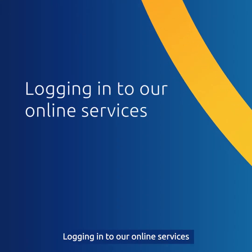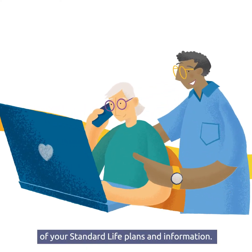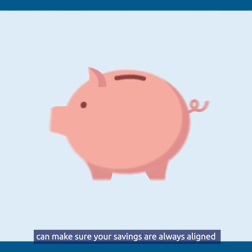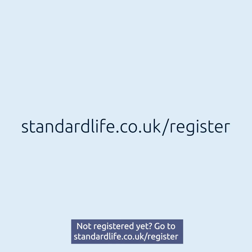Logging into our online services to help keep track. Online servicing gives you access to all your Standard Life plans and information. By regularly reviewing your pot, you can make sure your pension savings are always aligned with your personal circumstances and goals. Not registered yet? Go to standardlife.co.uk/register.